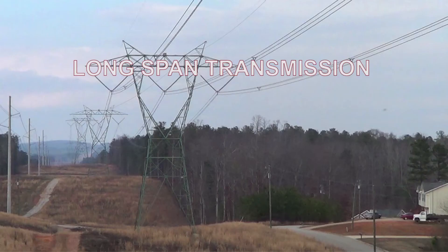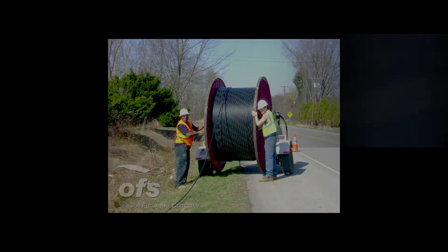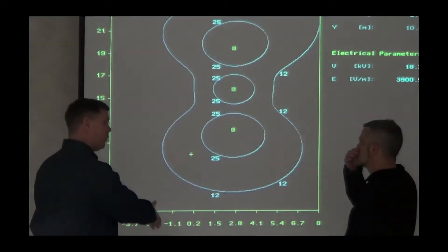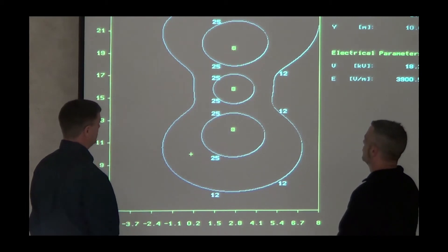For long-span transmission line applications, the PowerGuide product line includes reliable, tracking-resistant products for up to and beyond 1,000 meters and fiber counts to 288. These products are custom designed for the specific application and engineered for performance. For extra-high voltage ADSS, OFS has a stellar reliability record over decades and thousands of kilometers in line voltages up to 345 KV. OFS works with you to design the right cable for the application and provides guidance on where to place it on the structures.